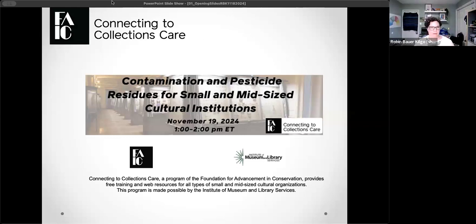Hello, everyone. We're going to get started here in just a few minutes, but thank you again for joining us for another C2C CARE webinar. It looks like the room is filling up quickly, so we will go ahead and get started because we have quite a big program today. Welcome, everyone, for our final C2C CARE webinar of 2024. You're here today for Contamination in Pesticide Residues for Small and Mid-sized Cultural Institutions.